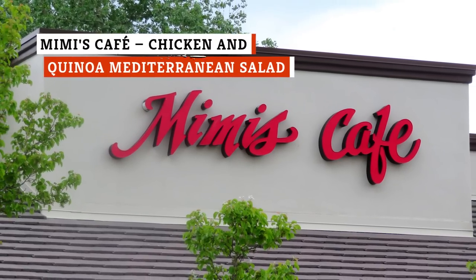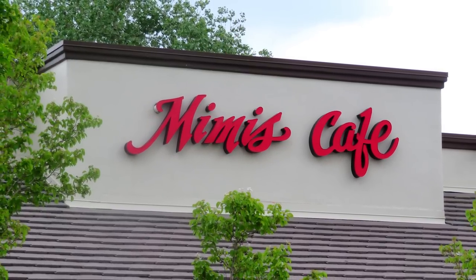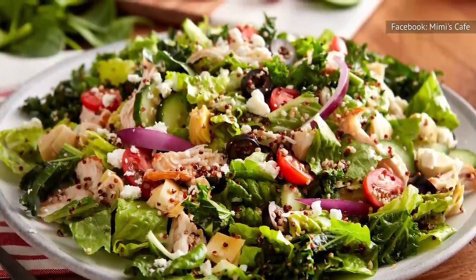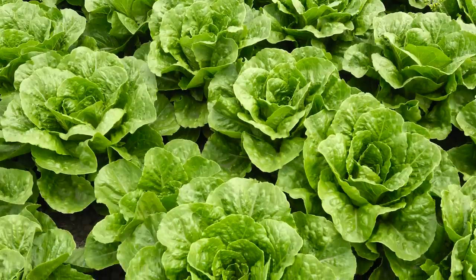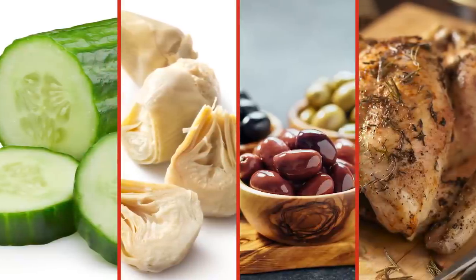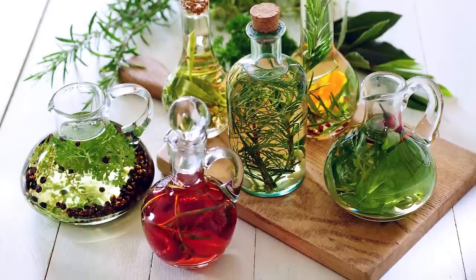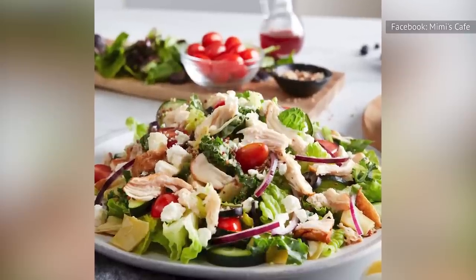Leave it to Mimi's Cafe to serve up robust coast-to-coast flavors in salad form. The Chicken and Quinoa Mediterranean Salad is a tribute to some of the best of global eating, with healthy ingredients piled together in a sunny super salad that starts with romaine lettuce, followed by a heap of cucumbers, artichoke hearts, onions, olives, shreds of tasty roasted chicken, and a splash of red wine vinaigrette as a finishing touch. What you have when all's said and done is a salad as gratifying as healthy eating gets.